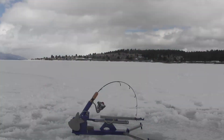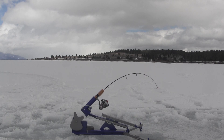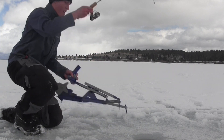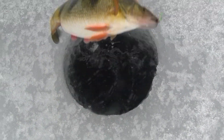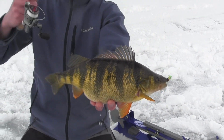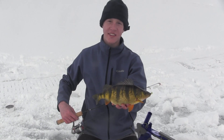Got him up in the hole. That's a big fat one — look at that belly on that big fish. Chameleon slush bug again. Yeah, they like that chameleon, they like the green chartreuse with the little brown bars on that jig.